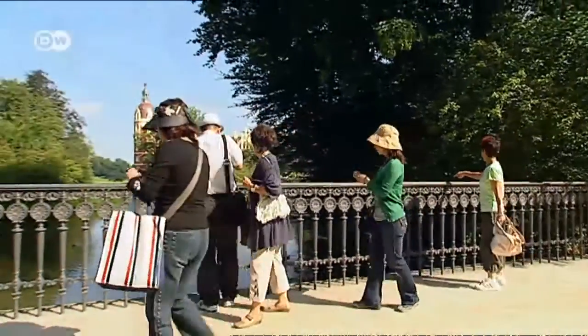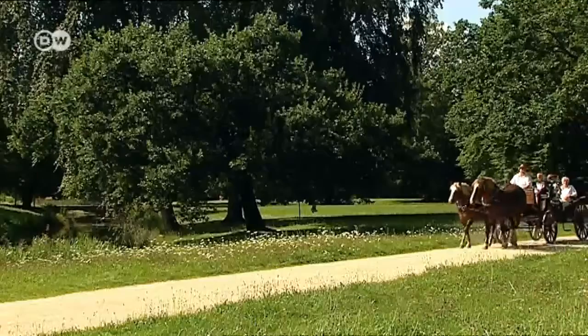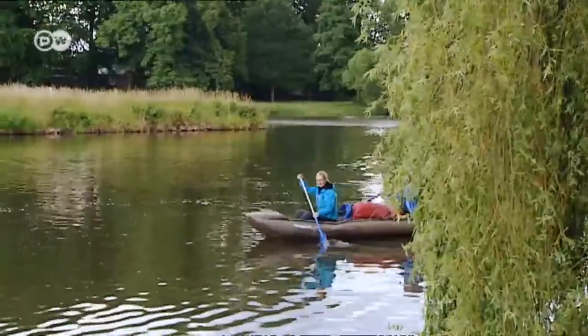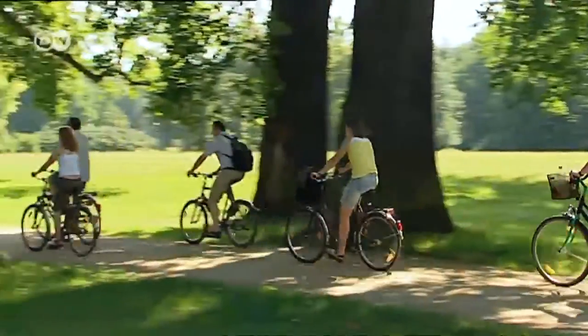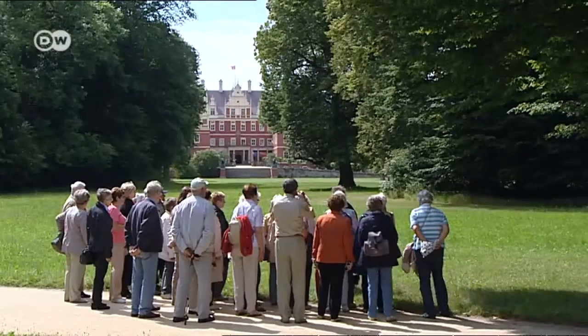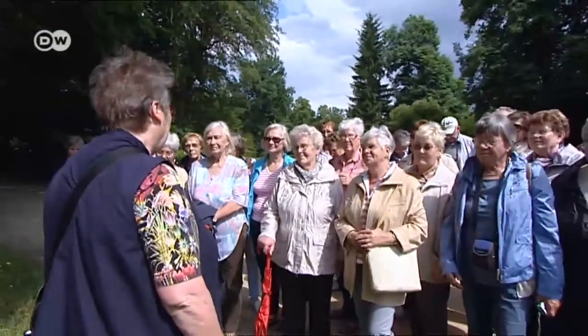It attracts some 300,000 tourists a year and is roughly the size of 800 soccer fields. You can explore the park in a horse-drawn carriage, in a boat on the river, or by bicycle. Guided tours take place on a regular basis, through the entire park or tailored to individual subjects.